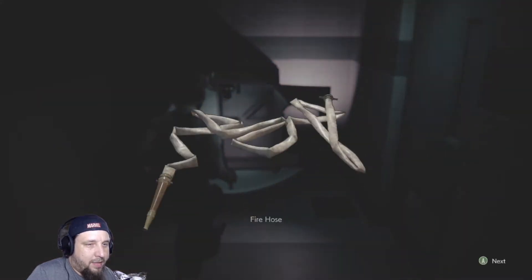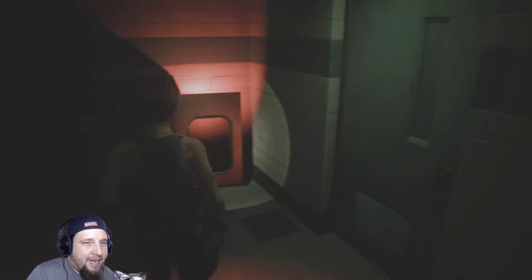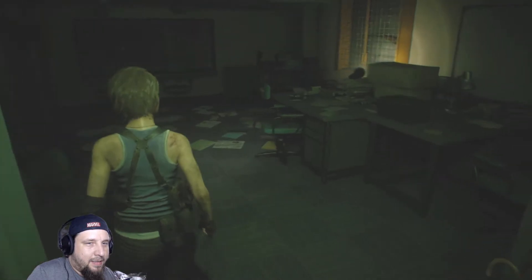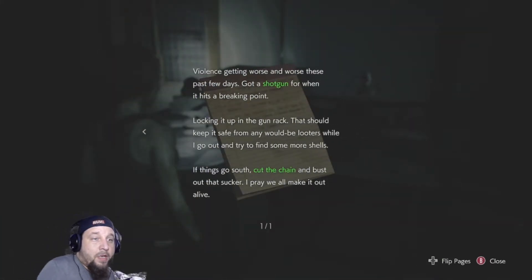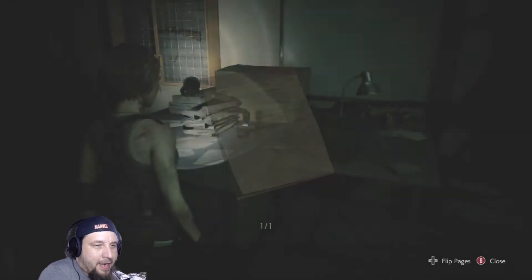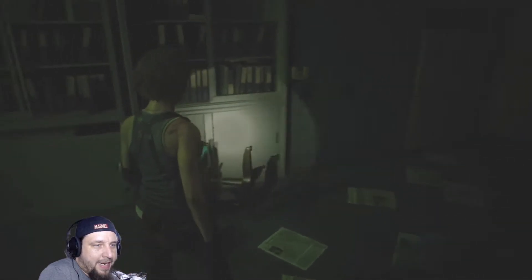Oh! I'll take that. Subway employees memo: 'Violence getting worse and worse these past few days. Got a shotgun for when it hits a breaking point. Locking it up in the gun rack. That should keep it safe from any would-be looters while I go out and try to find some more shells. If things go south, cut the chain and bust out that sucker. I pray we all make it out alive.' True that, man. True that. That's a lot.